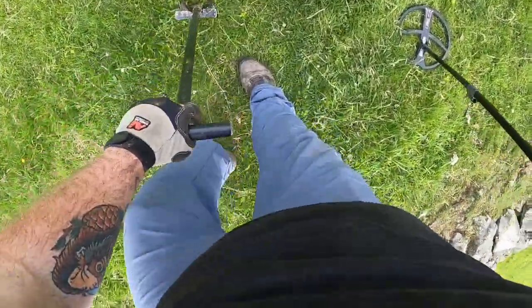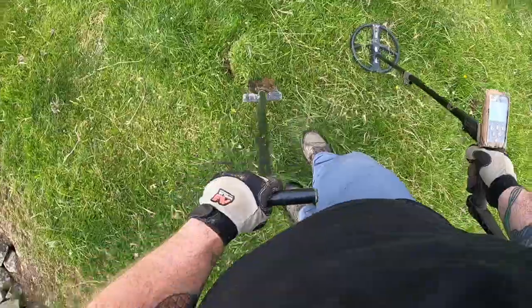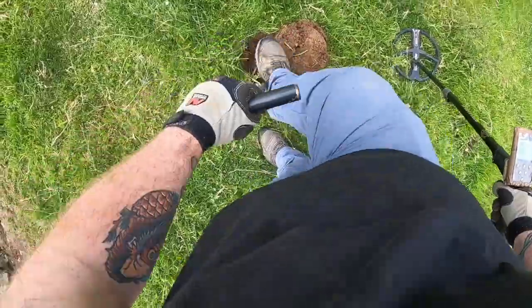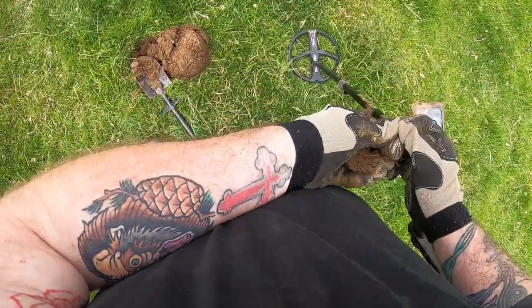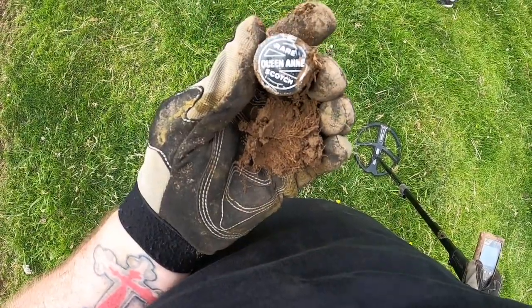We're doing another wee live dig here. We've got an 86 on the ORX. There's an old railway track running along the side of here. It's still in the hole I think — and I can see it, and it's a bottle. Queen Anne Scottish Whisky. Oh well, on to the next.